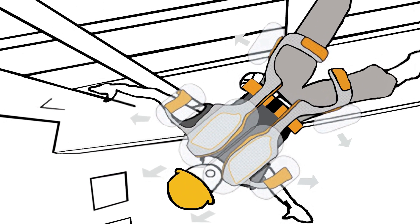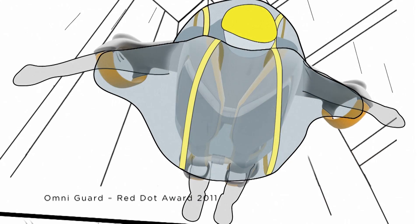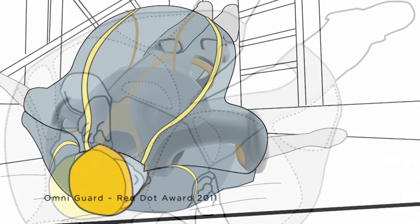High-altitude workers have a high risk of death. To increase their odds of survival when falling, my teammates and I designed the OmniGuard, which inflates rapidly and helps to cushion their fall. Coupled with a user-centric design, OmniGuard provides a safe and ergonomic protection for this work.